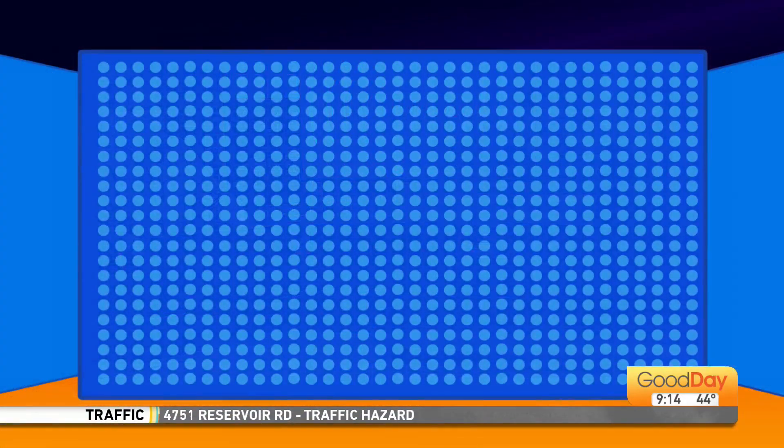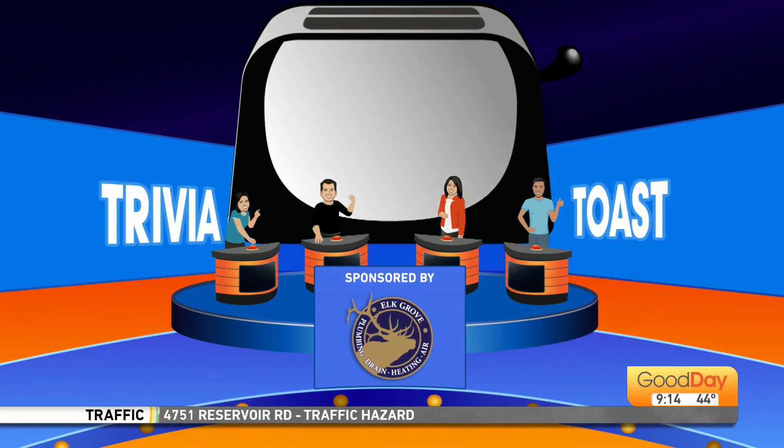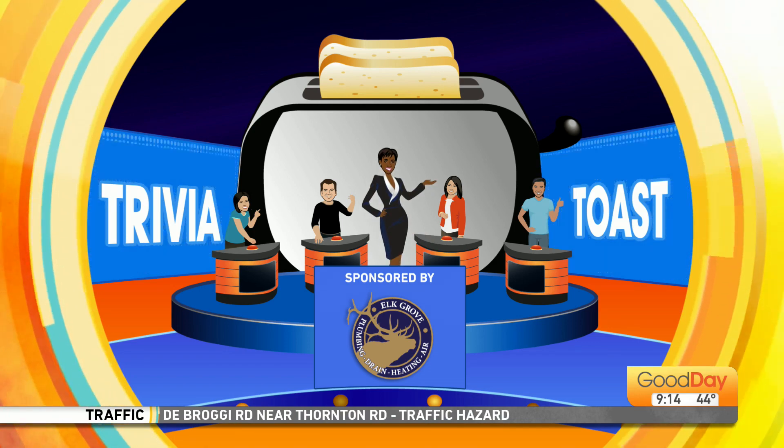Time for one of the game shows sweeping the nation — a little trivia toast on this Monday morning. I was just thinking about colors today, I don't know why. So these are all questions about colors. Here's your first slice of colorful toast.